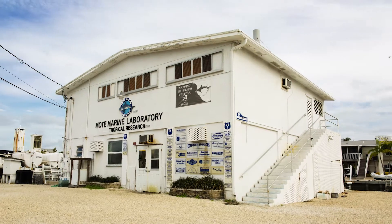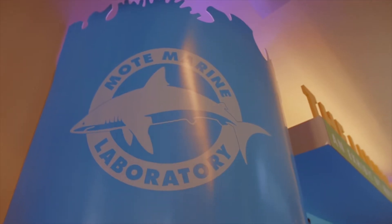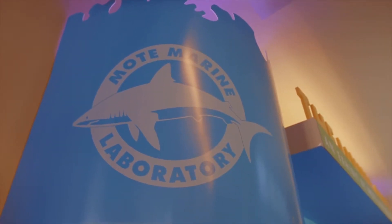The value of Mote Marine Laboratory's programs here in the Florida Keys is immeasurable. They are going out with a variety of scientists and getting very specific answers to very important questions to help us better manage our coral reefs.